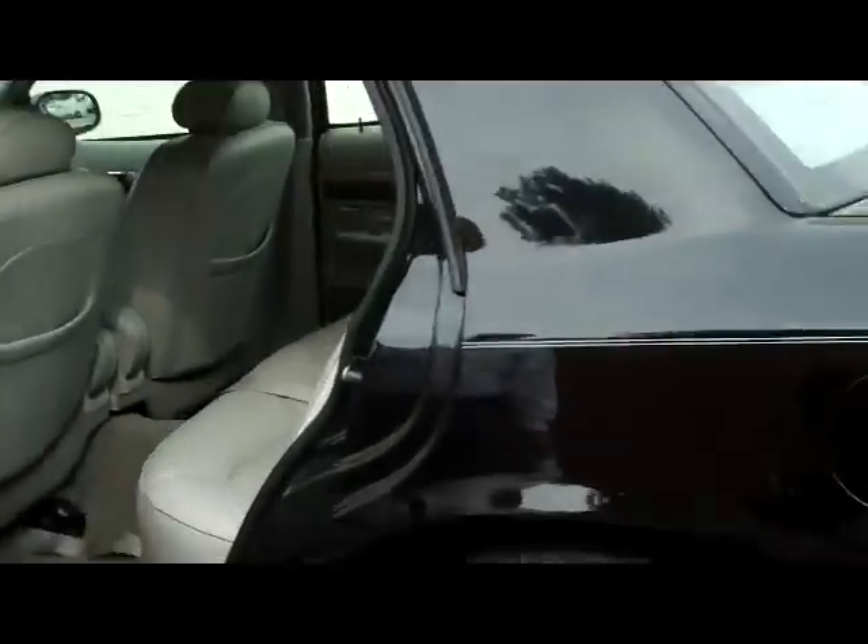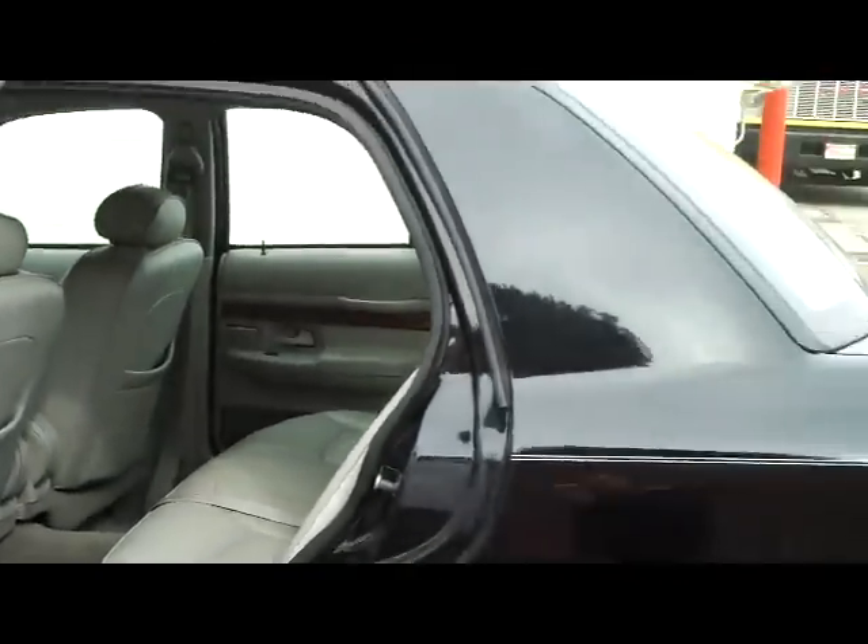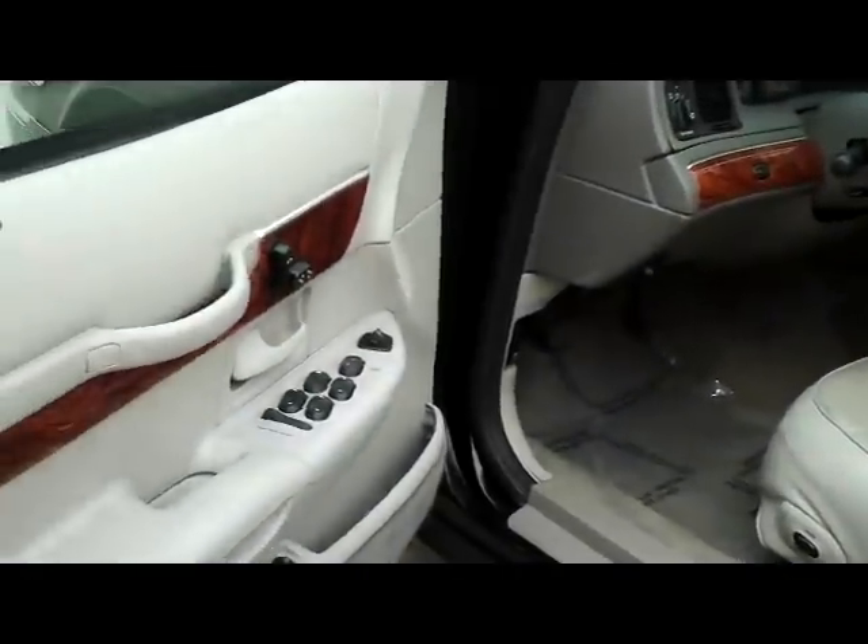It's a leather interior, seating for up to six. The eight-way driver power and passenger power seat. The exterior keypad.